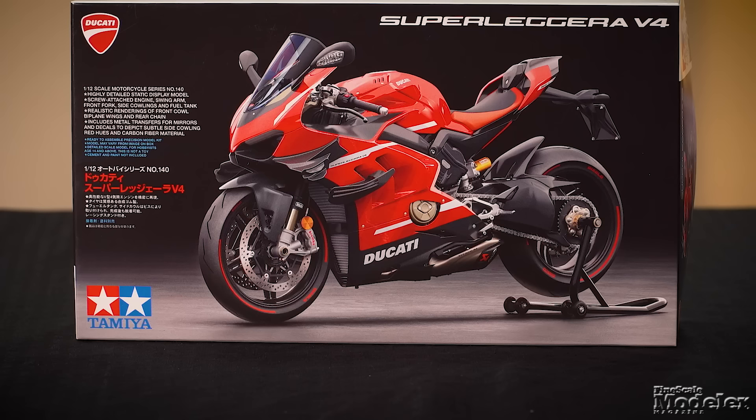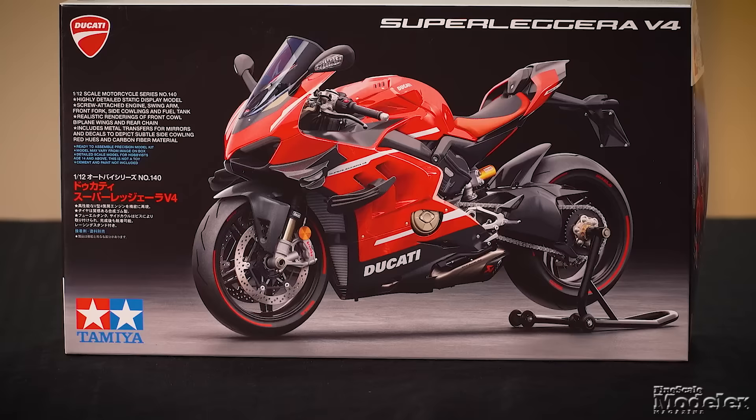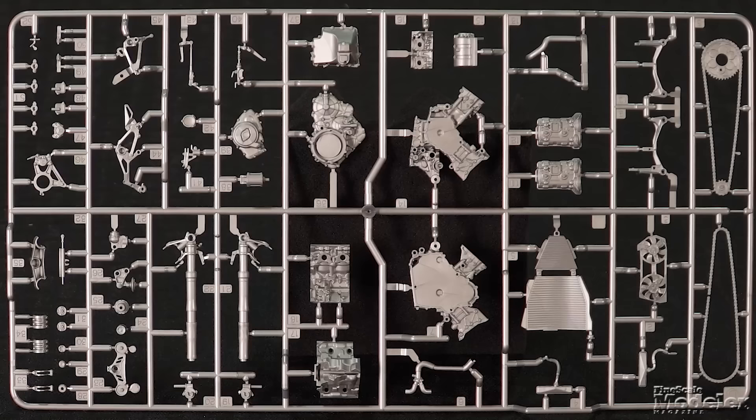We have another new kit from Tamiya: a 1/12th scale Ducati Superleggera V4. Powered by a 988cc engine developing more than 220 horsepower, this bike can reach 200 miles an hour easily. Only 500 of this exclusive lightweight Italian superbike will be produced. Tamiya's motorcycle kits are many masterpieces of engineering.